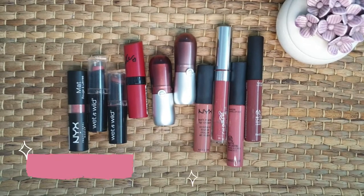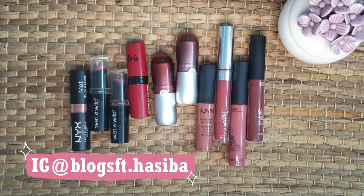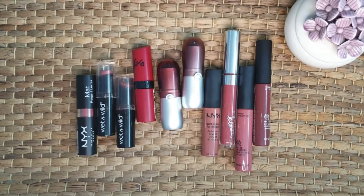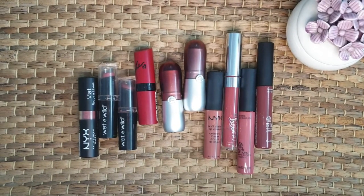Hello guys, welcome back to my channel. In today's video, I am going to talk about some nude lipsticks that I have in my collection. These lipsticks are easily available worldwide and they are suitable for all skin tones. I will share my top 10 nude lipsticks which are my most favorite from my collection. So if you all want to know, keep watching till the end.